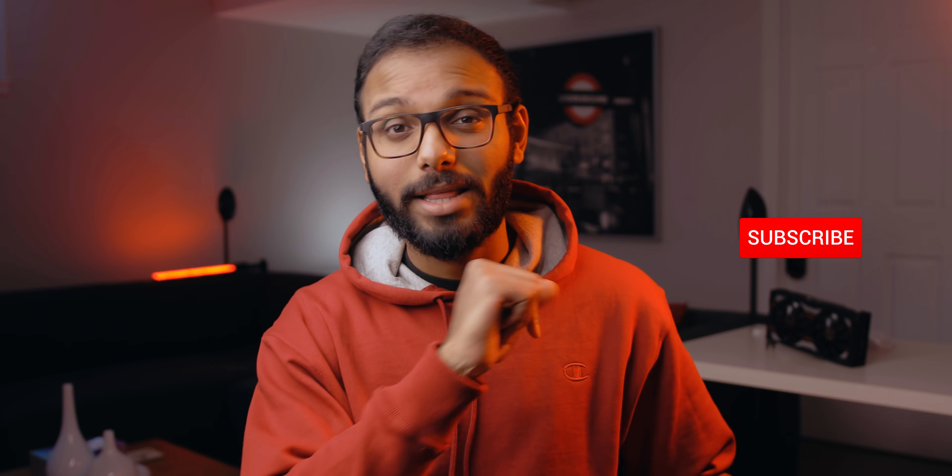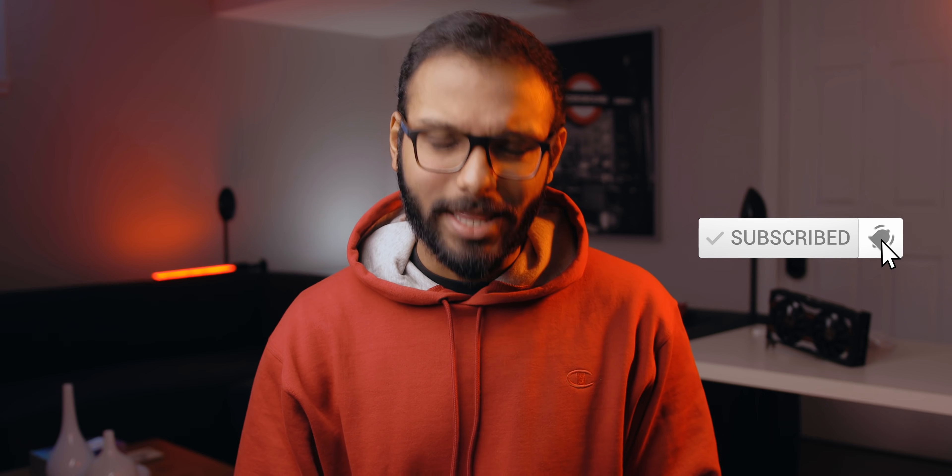That's it for me. Thank you so much for watching. Make sure to check out some relevant content over here, subscribe, hit that notification bell, and I'll talk to you guys in the next one.